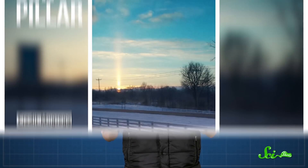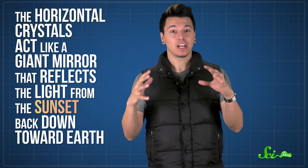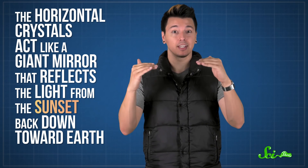Another optical illusion you might see is a sun pillar. This one relies on reflection instead of refraction, and you normally see it around sunset. Like with sun dogs, the ice crystals are arranged roughly horizontally in the sky. But this time, they act like a giant mirror that reflects the light from the sunset back down toward Earth. The crystals can be very large, especially as it gets colder in the evenings.